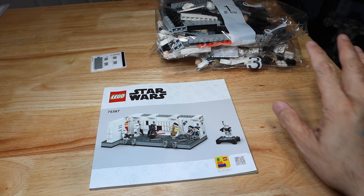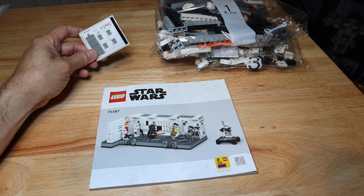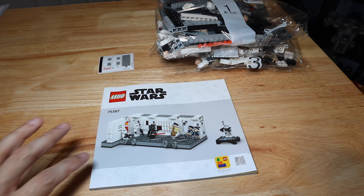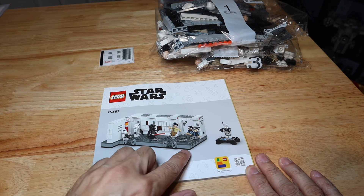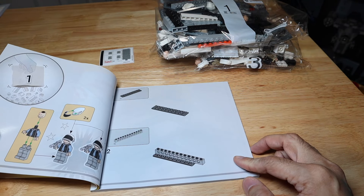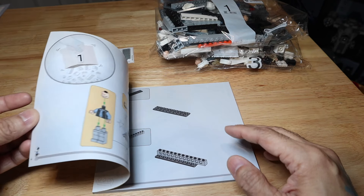When you open up the box, you get five bags numbered one through five, which makes it a pretty quick and easy build. This is a 502-piece set so it'll be a fun little build. You also get a very small sticker sheet — they use stickers to give you a perspective of the different areas in the hallway. And then your instruction manual. I was expecting some information regarding the scene, but there wasn't anything; it just goes right into the build.